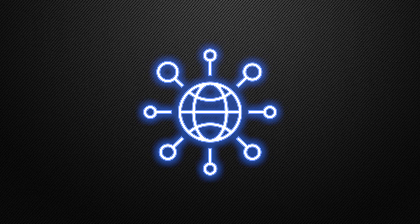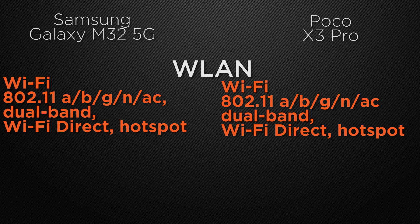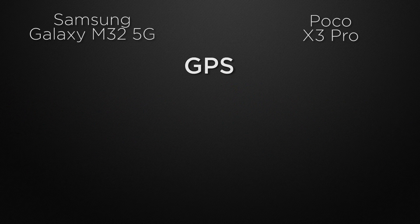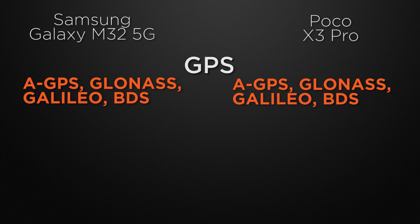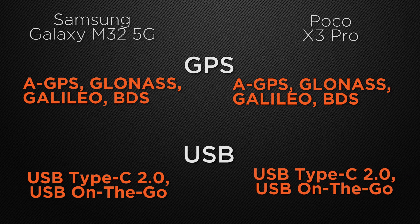Moving to the communication chips, starting with WLAN — both devices have Wi-Fi, AC dual-band Wi-Fi, Wi-Fi Direct, and hotspot, so it's a tie. About Bluetooth, both M32 and X3 Pro have Bluetooth 5.0, so it's a tie. Talking about positioning chips, both devices have A-GPS, GLONASS, Galileo, and BDS, so it's a tie. About USB connectivity, both M32 and X3 Pro have a 2nd Gen Type-C connector with OTG support, so it's a tie.